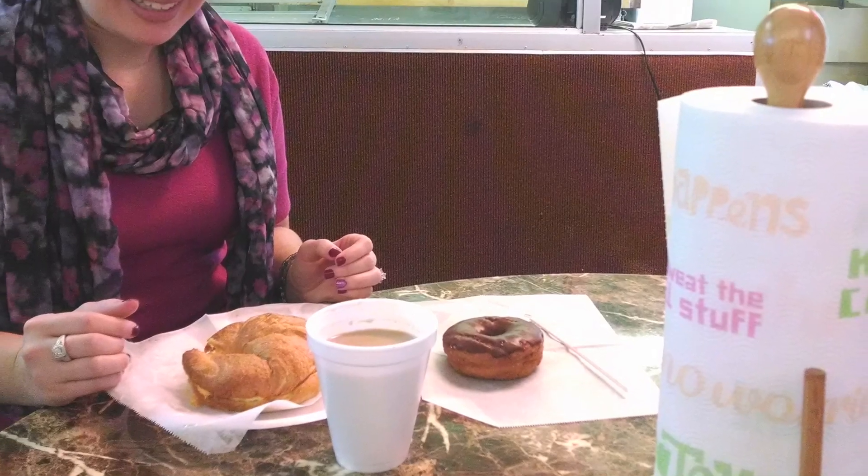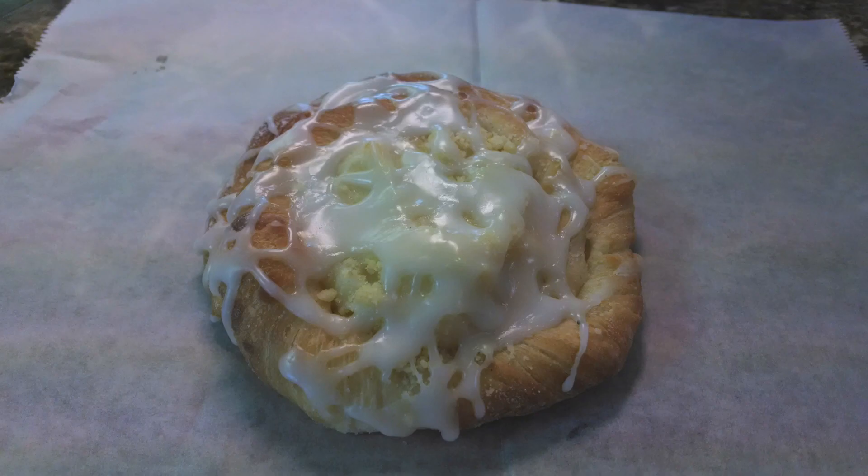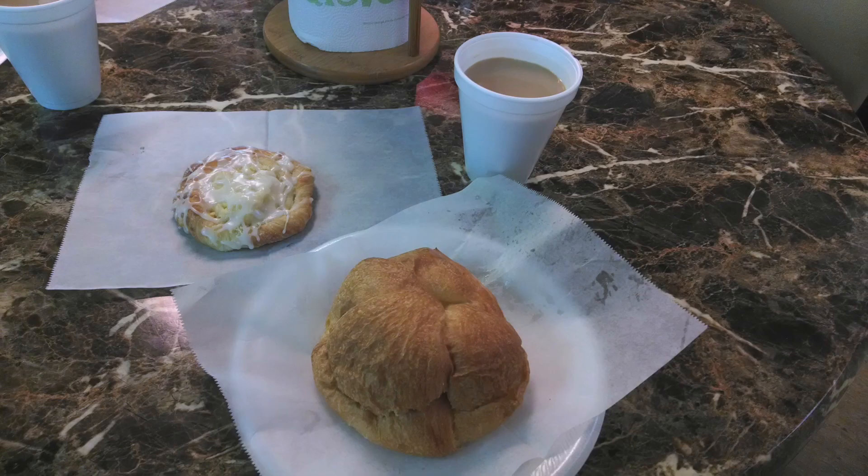Our sandwiches arrived and Jennifer was ready to tear into it. Oh wow, check out that freshly baked croissant! And that cheese danish is just glistening under the lights. Now this is a breakfast.